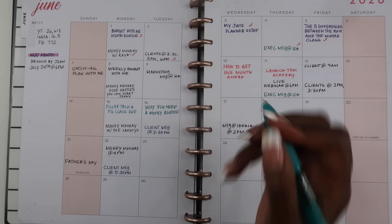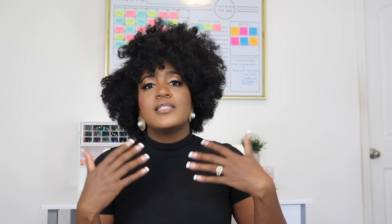Once I have set up my month, throughout the course of my month I'm always jotting down different things that are coming up — appointments, birthdays, anything else — so that I automatically refer back to my planner anytime anything happens throughout the course of my day.